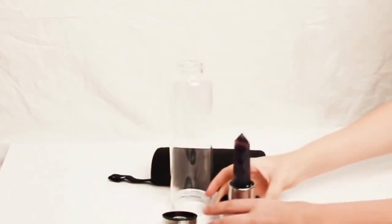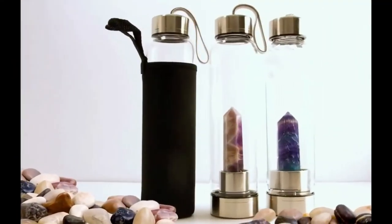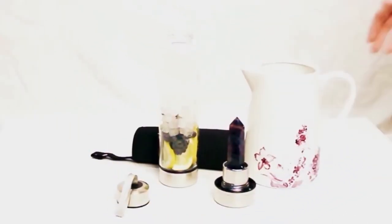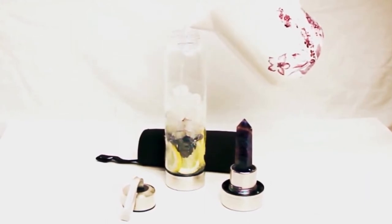The gem bottle is as functional as it is beautiful and can be used for both hot and cold drinks. The gem inside the bottle is removable and easily washed and reassembled. Each gem bottle comes with its own protective neoprene sleeve with a handy loop for carrying. This is one of the world's most unique and beautiful gifts — a wonderful conversation starter at yoga or at work.